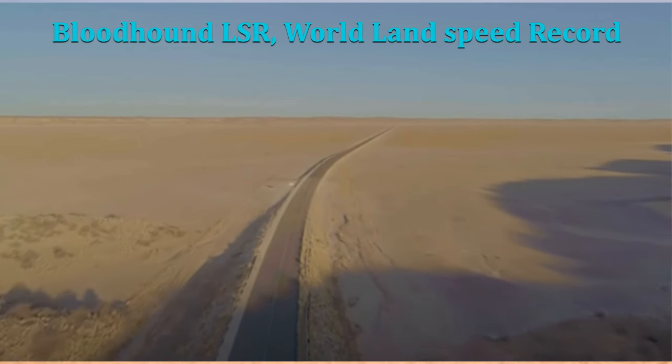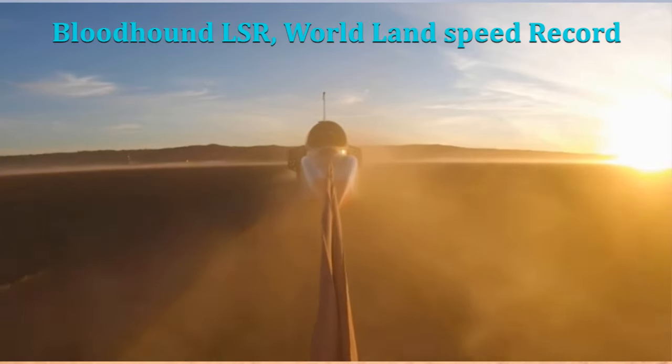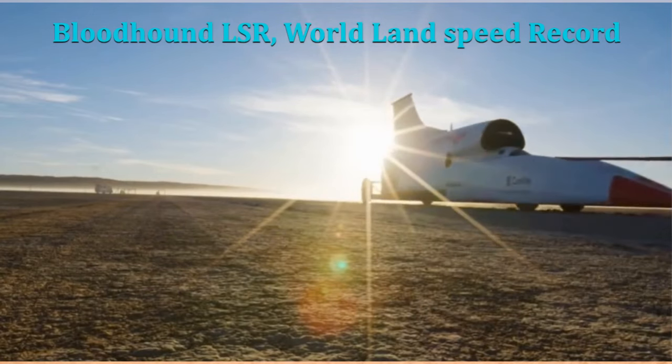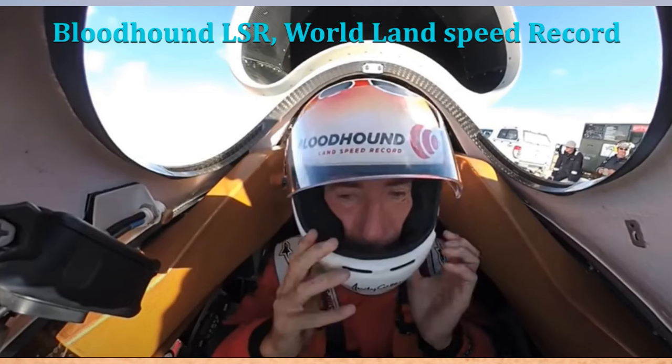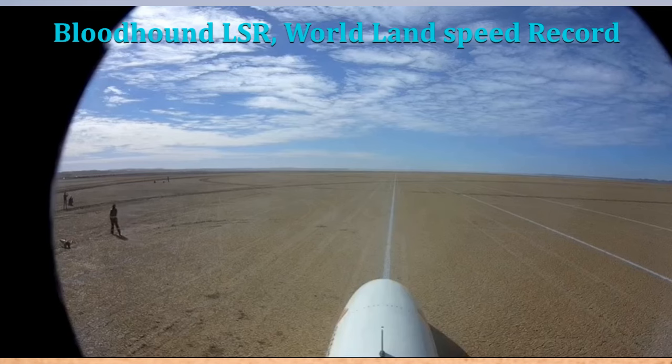The Bloodhound LSR is a supersonic car designed to travel at speeds of up to 1,000 miles per hour. It is powered by a jet engine and a rocket, and it has already achieved speeds of 628 miles per hour during testing on November 16, 2019. The project has faced financial challenges, but it is still ongoing.